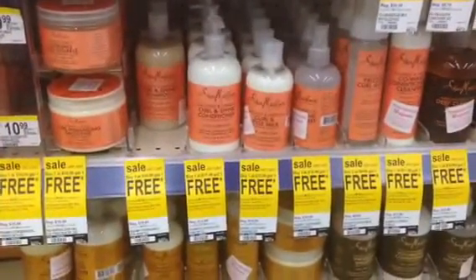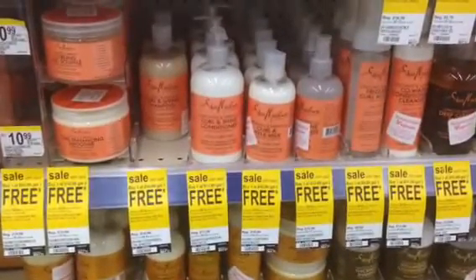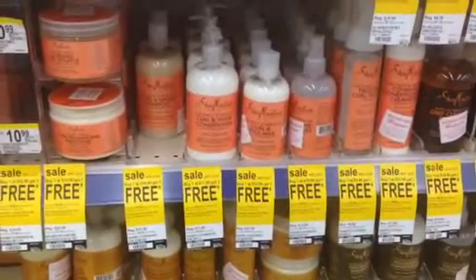What's up, my sunflowers? I'm at Walgreens. They're having a sale alert for today, the 25th, and tomorrow, the 26th. Shea Moisture products — buy one, get one free.